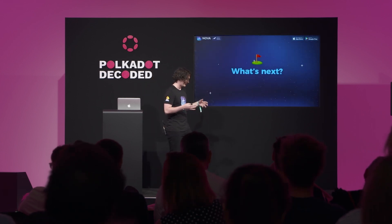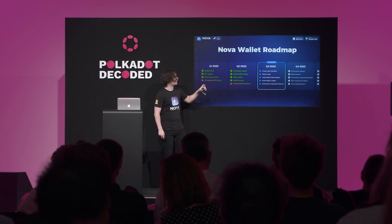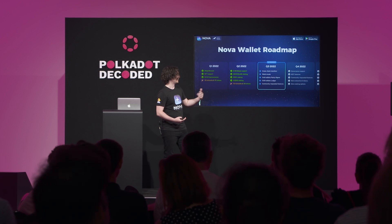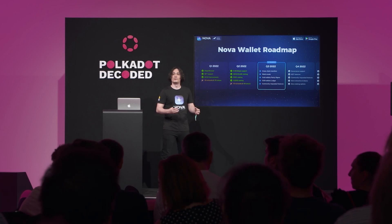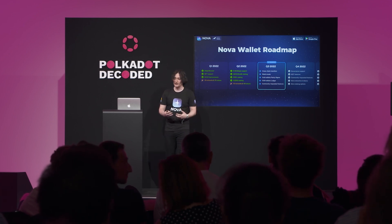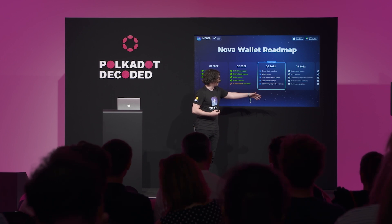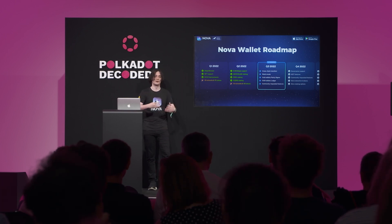Now let's look at what's coming next. Nova just received a second treasury grant from Kusama, which will allow us to focus on cold wallet integration — specifically Parity Signer and Ledger — to extend security. We're also going to reinvent the UX for governance features, similar to what we did with staking. By end of year, expect more networks, more tokens, more staking options, and more community-requested features.